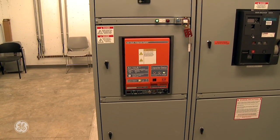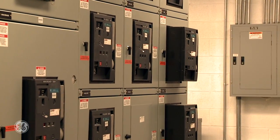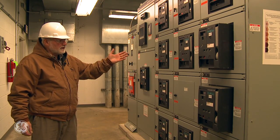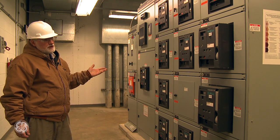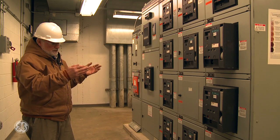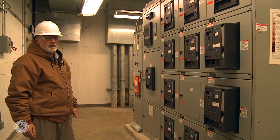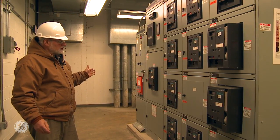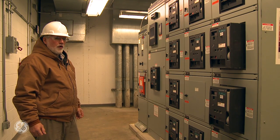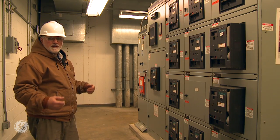This is the arc vault. It's designed to protect this lineup of switchgear for the employee. If an employee is tasked with racking one of these breakers out, doing visual checks, or doing infrared checks where they have to be exposed to the bus work in the gear, the arc vault is designed to allow them to do that work at a lower hazard risk category.